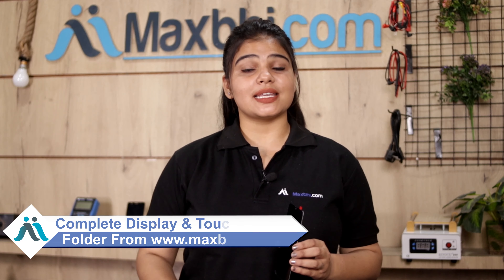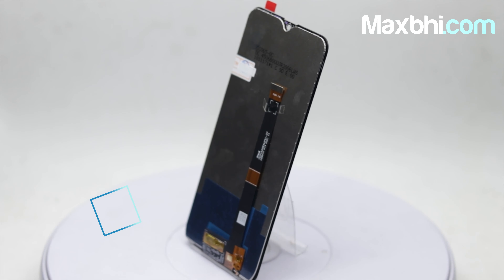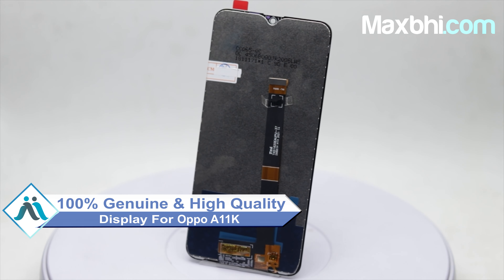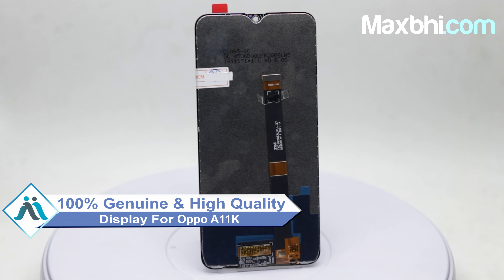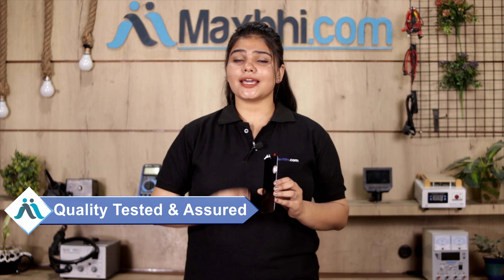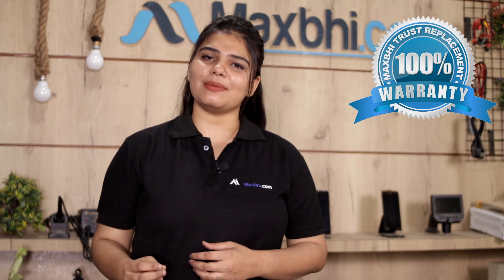On Maxp.com you can find a perfect fit replacement for your Oppo A11K. This amazing contrast and high brightness display touch combo folder is a 100% genuine quality product which works similar to your original display with a perfect fit. Our quality team will inspect and assure quality before dispatch, so you receive a display just like your original Oppo A11K.